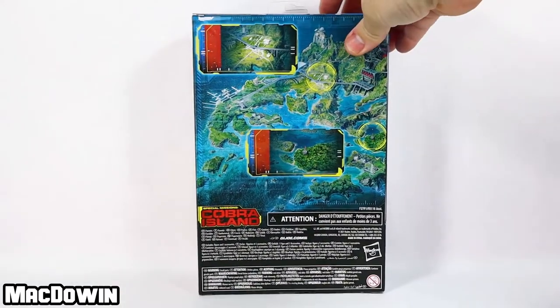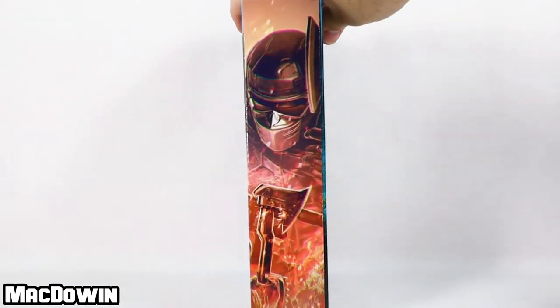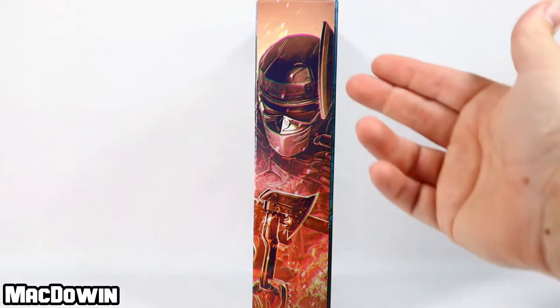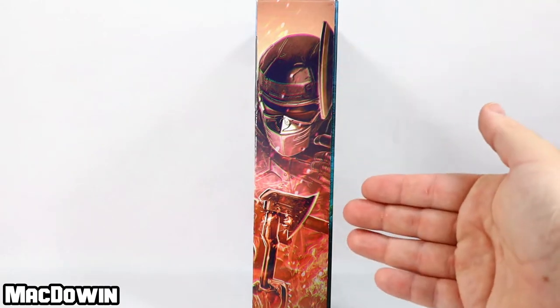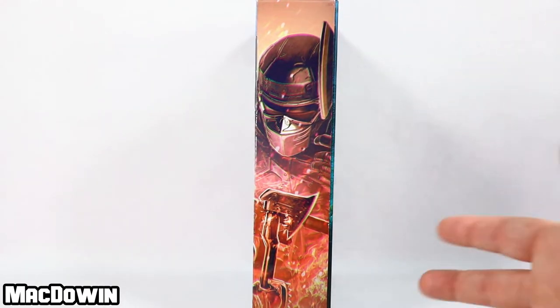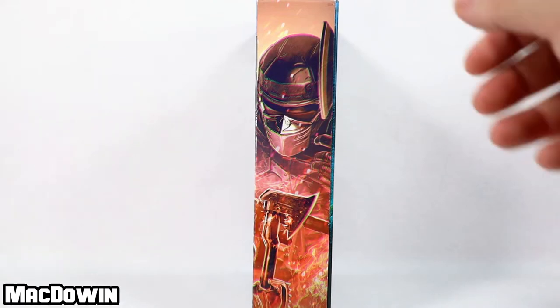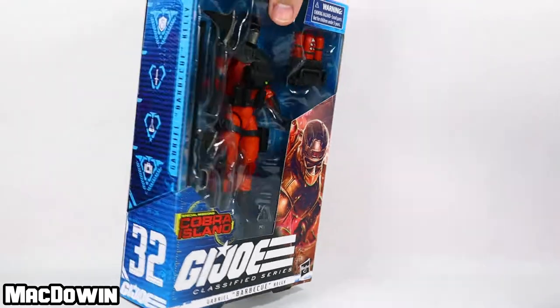We'll flip this box around — you can see what the back looks like. It's just a pretty standard Cobra Island image. Over here on the left side you'll see this really cool art. It looks kind of blurry, maybe like a bit of a 3D image, but just imagine the intense heat that Barbecue is in — there's all this flame and explosion and fire. The art is by John Jane — I apologize if I mispronounced it — but the art really is pretty amazing.